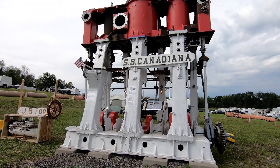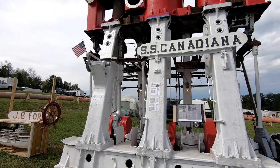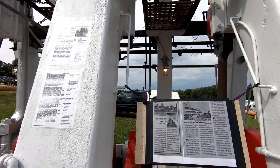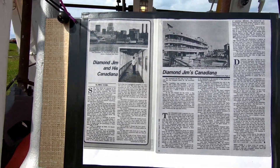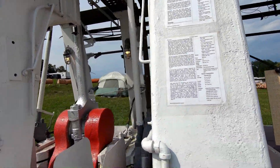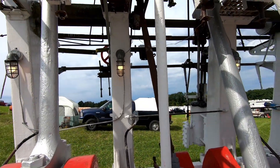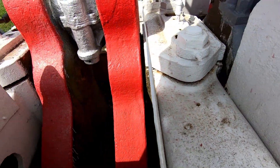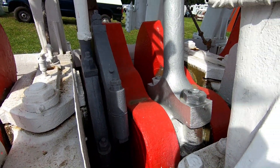This is the engine from the SS Canadiana — I believe that's how it's pronounced, or possibly Canadiana. There's quite an article about it. Here's a view inside of the crankshaft area.